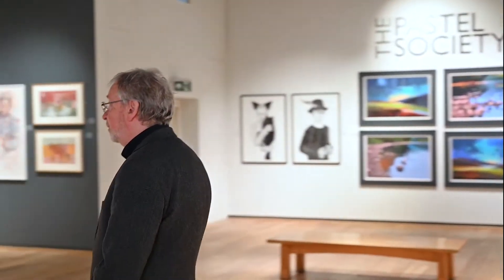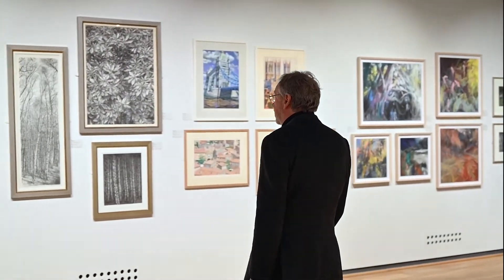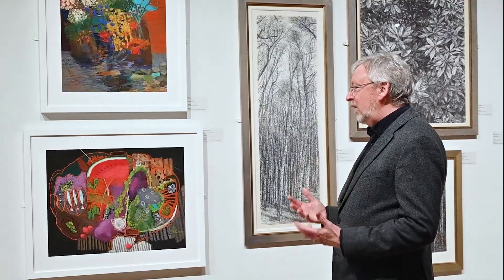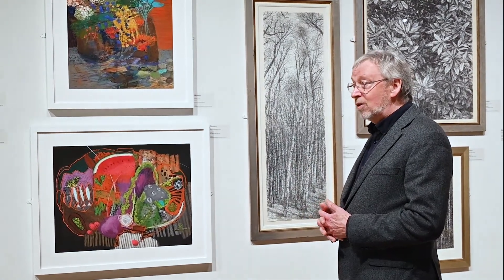But we do have a lot of members' work here, of course, and I want to show you a few examples. The first one is this pair of still lives by Hala Shafi. She's an Egyptian artist, and you can tell almost immediately that she comes from a warm country because of the bright colour. But that's the great thing about pastel. You will actually find the lower picture on the cover of our catalogue.